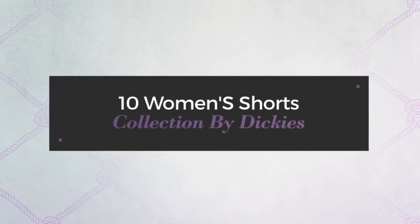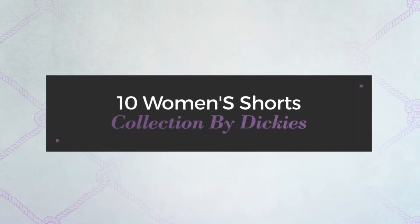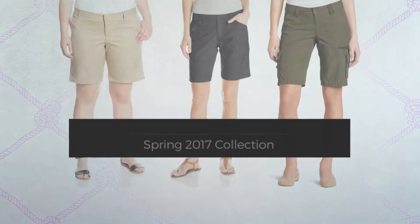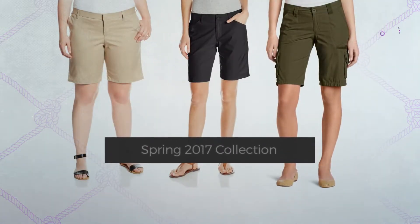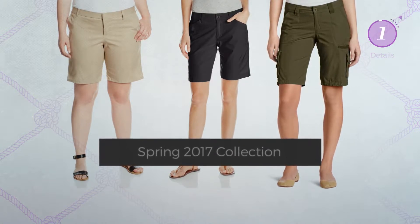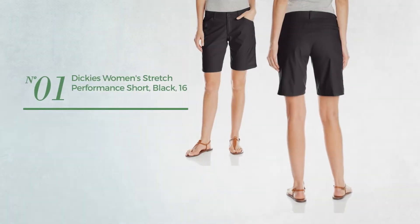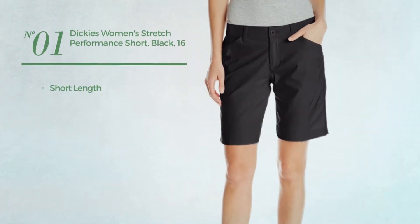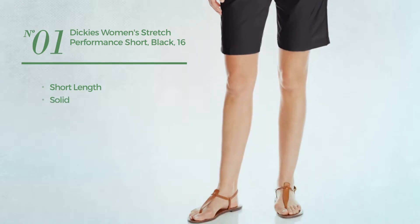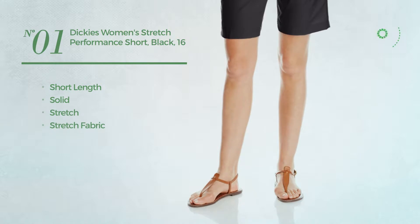10 women's shorts collection by Dickies Spring 2017 collection. At any time, click the circle and get the details about your favorite shorts. Number one: a short length garment featuring a solid look, crafted from stretch fabric with pockets, available in three other colors.